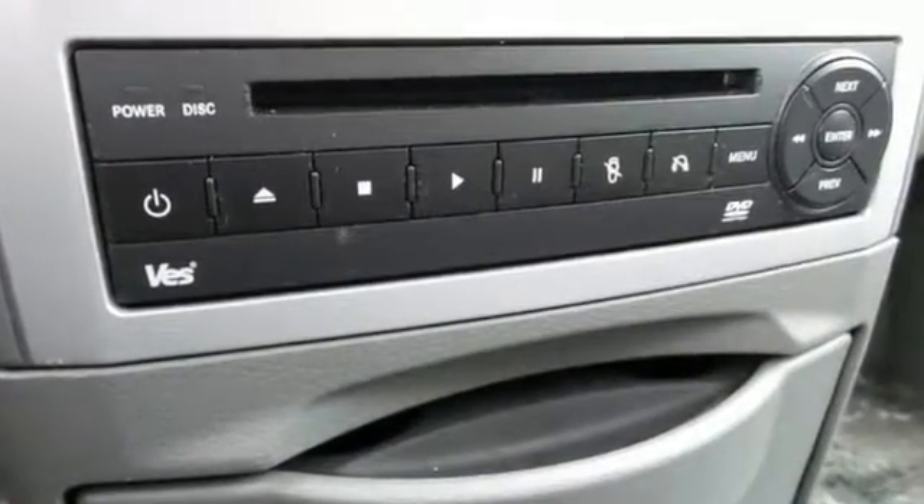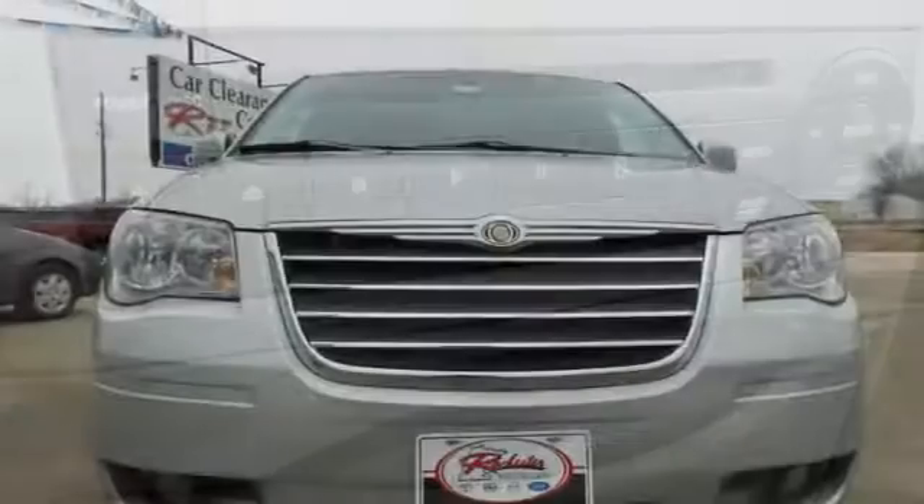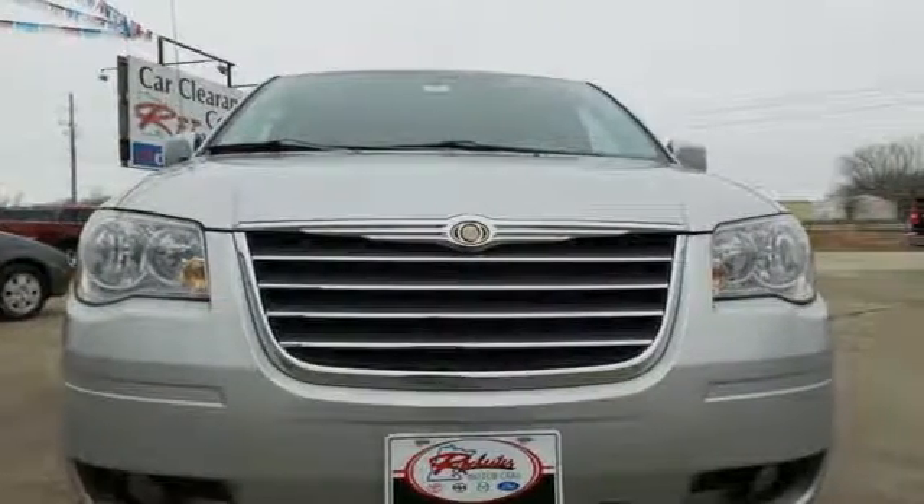The rock-solid Town & Country is a safe bet under any conditions for your family's transportation and your peace of mind.